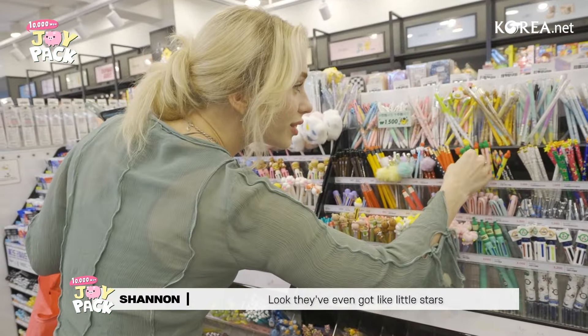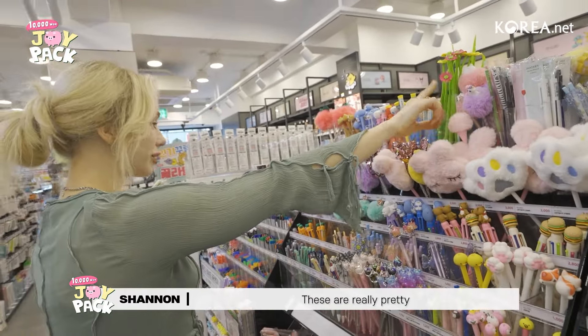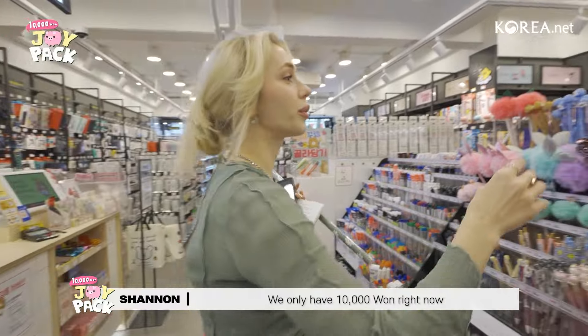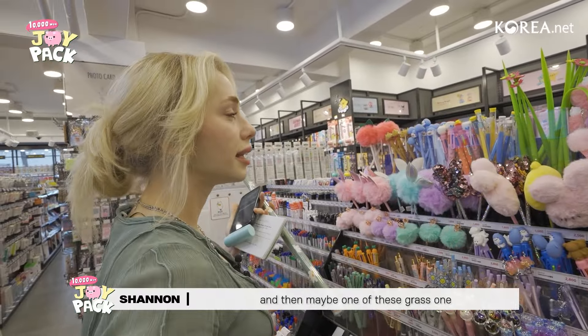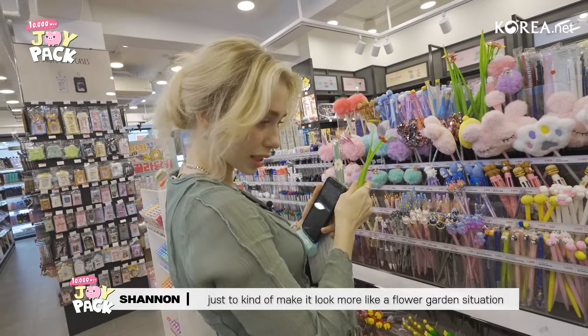There's so many options — we even got like little stars, these are so cute. I think they would look good kind of wrapping this. We could do a plushie one as well. I'll get one yellow, one pink, and then maybe one of these grass ones just to kind of make it look more like a flower garden situation.